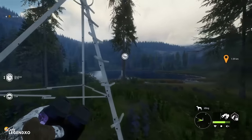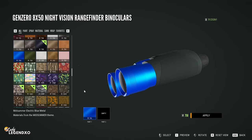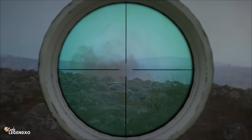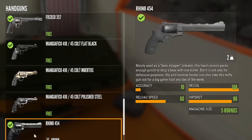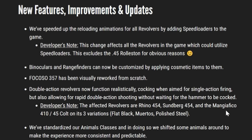Binoculars and rangefinders can now be customized by applying cosmetics to them. The Focaso .357 has been visually reworked from scratch. Double action revolvers now function realistically, cocking when aimed for single action firing, but also allowing for rapid double action shooting without waiting for the hammer to be cocked. The affected revolvers are the Rhino .454, the Sunberg .454, and the Mangiafico .410-45 Colt on its three variations.